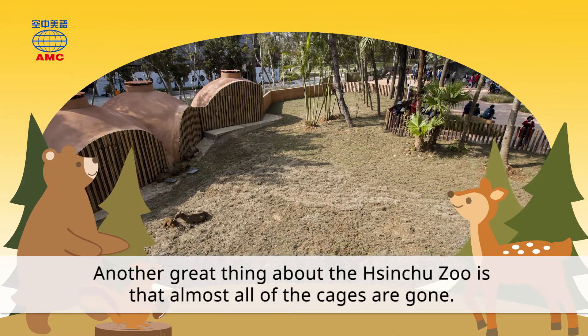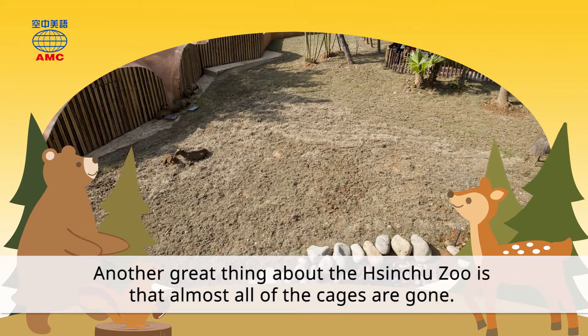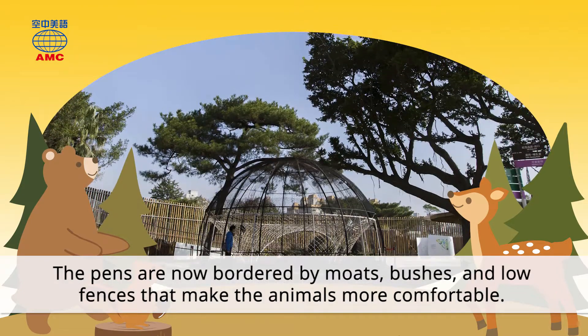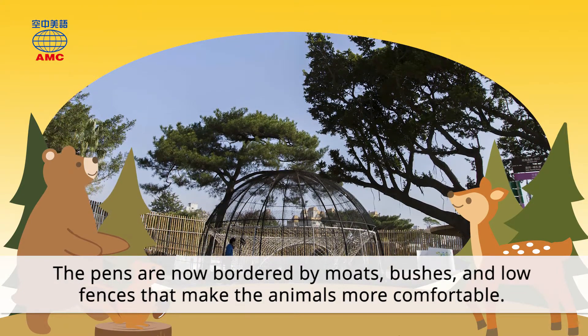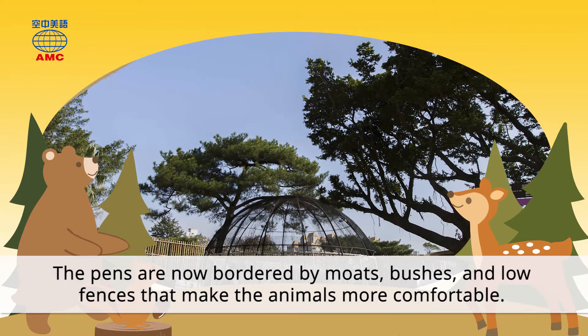Another great thing about the Shinju Zoo is that almost all of the cages are gone. The pens are now bordered by moats, bushes, and low fences that make the animals more comfortable.